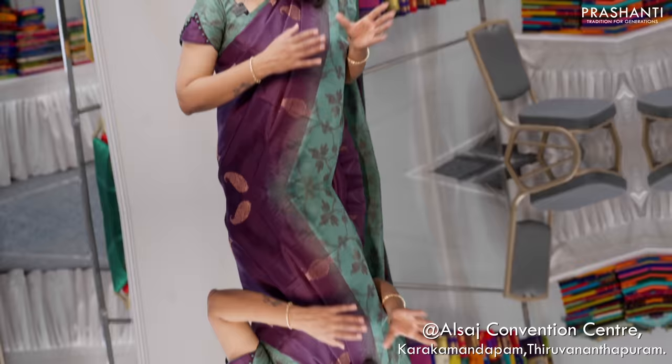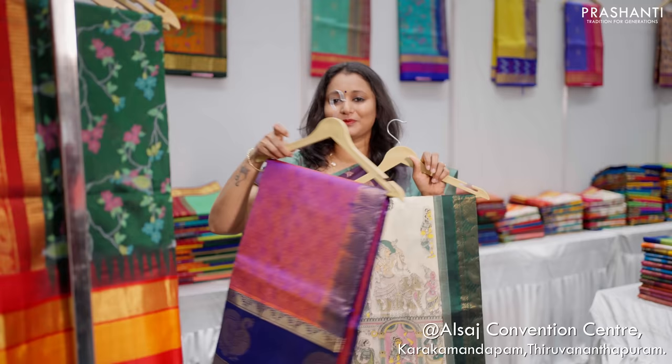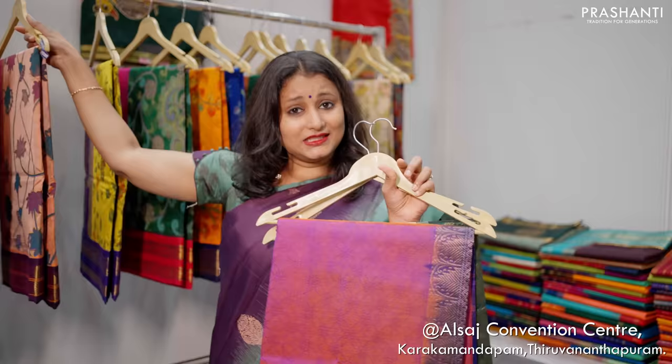Over here we have korvais and kuppadams in silk cottons. We also have some very pretty prints in silk cotton sarees. All these are very classy and different styles of kalamkari prints on silk cotton korvais. We also have embossed patterns. These are kuppada sarees in silk cottons with very classy and traditional borders — beautifully and very intricately woven designs with prints, embossed patterns, bhutas, zari cheques, temple borders. Very classy to carry for any special occasions.